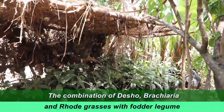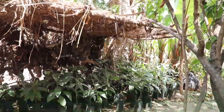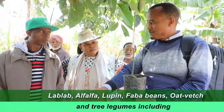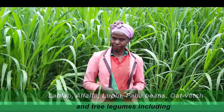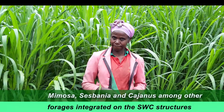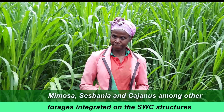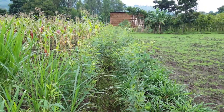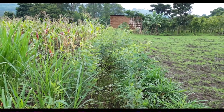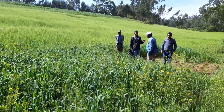The combination of desu, bracharia, and root grasses with fodder legumes such as lab lab, alfalfa, lupin, faba beans, oats, vetch, and tree legumes including mimosa, sesbania, and cajanus, among other forages integrated on the SWC structures as well as on underutilized land, helps to address crucial livestock feeding problems without competing with traditional food crop space.